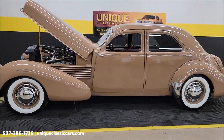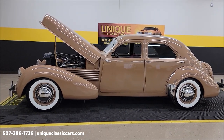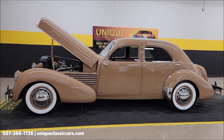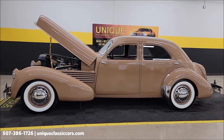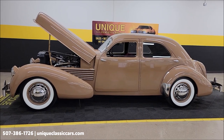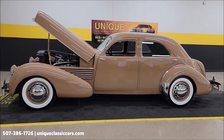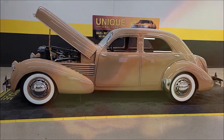This is a 1937 Cord Beverly Sedan. Give us a call: 507-386-1726. Uniqueclassiccars.com — click on the link down below this video in the description, it's going to take you right there. Remember, we do consider trades, financing is available, we can assist with transportation, and this vehicle may be eligible for an extended service contract — consult with your sales associate when you call in or email.